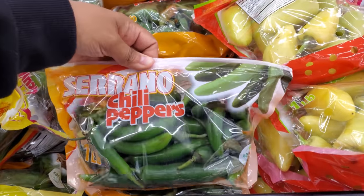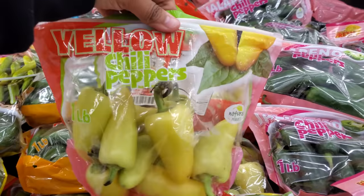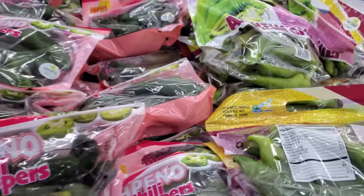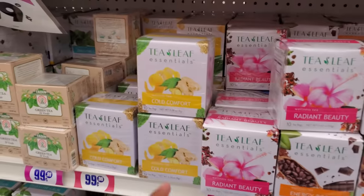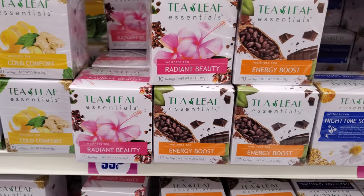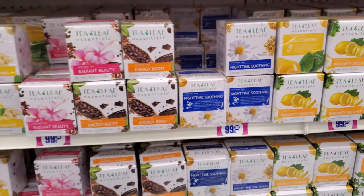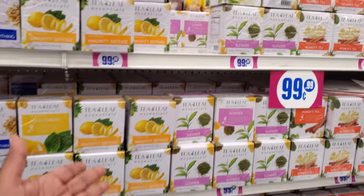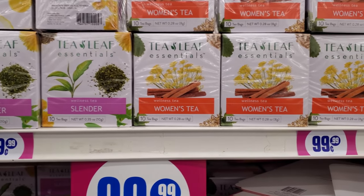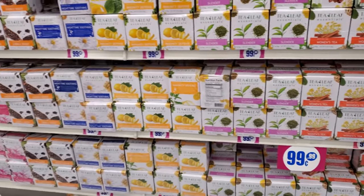You get a pound and it looks like you get three in there for $3 — good stuff and they look pretty good too. They have chili peppers for 99 cents — make your own sauce. They have the yellow, which I'm a big fan of, and the green jalapeño. So much tea today — they have cold comfort, radiant beauty, energy boost, and nighttime soothing, and everything here is 99 cents. Oh look, they have slender tea — that one makes you go to the bathroom all the time. Women's tea too.